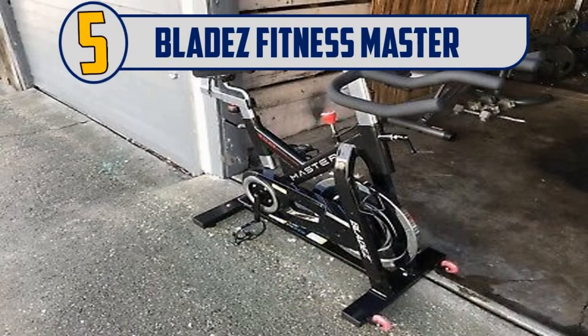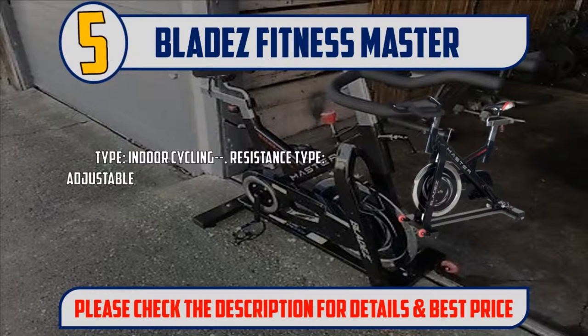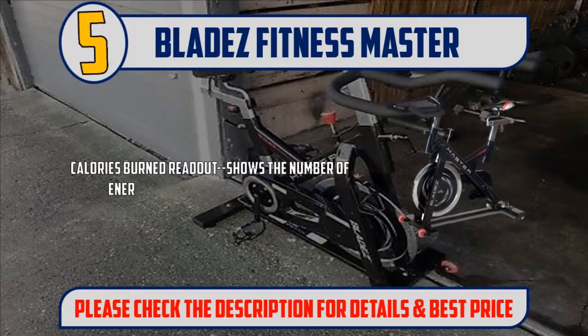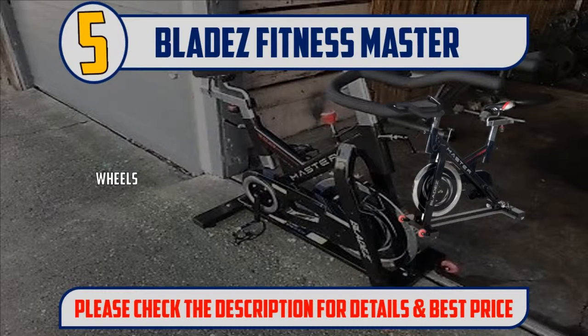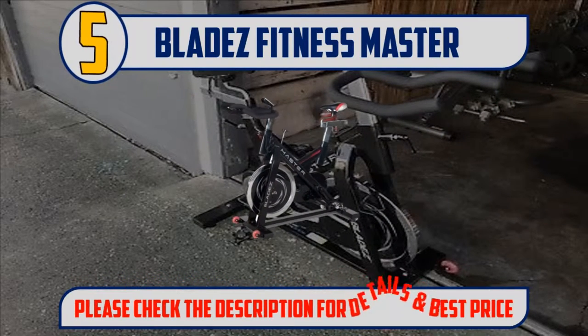Number 5: Blades Fitness Master. Vinyl padded foam seat. Type: indoor cycling. Resistance type: adjustable with brake. Time readout displays the amount of time that you have been riding. Calories burned readout shows the number of energy calories that were burned. Seat: anatomically designed saddle with two-tone design. Model number: Master GS. Weight capacity: 300 pounds. Please check the description for details and best price.